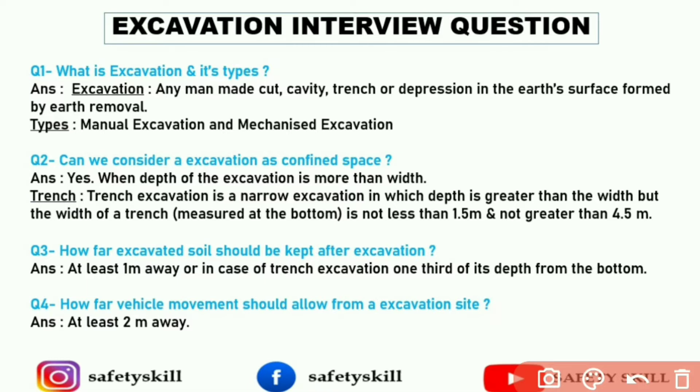The answer is yes. When the depth of the excavation is more than its width, then the excavation is called a confined space. And what is a trench? A trench excavation is a narrow excavation in which the depth is greater than the width, but the width measured from the bottom is not less than 1.5 meters and not greater than 4.5 meters. That is the standard.